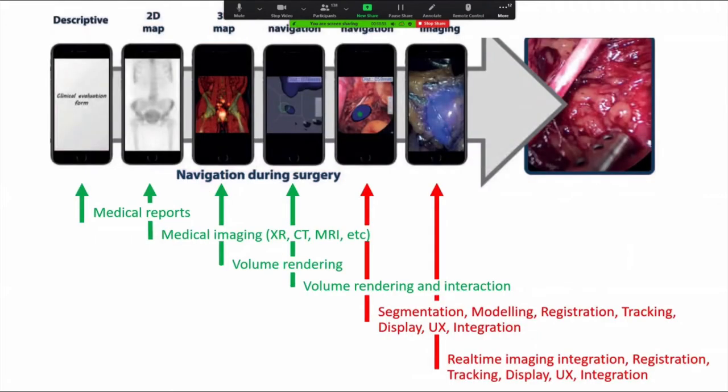If we're talking about the development of an integrated surgical navigation platform, we have to somehow leverage medical imaging. We've been able to take images and volume render them, develop models, and so on — but we have to take it to the next level. The elements outlined here in red — segmentation, modeling, registration, tracking, display, user experience, and integration into a fully formed platform — each remain a large body of research.